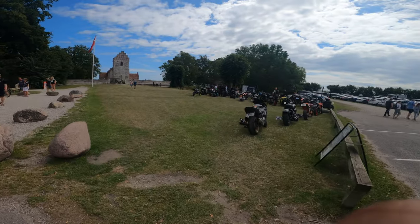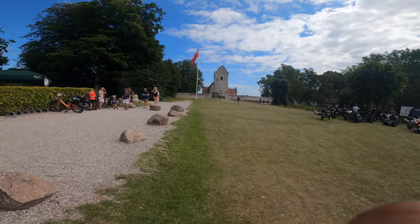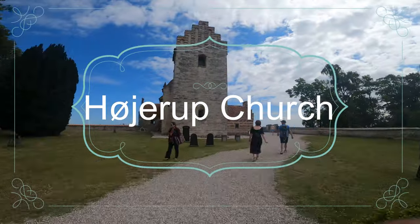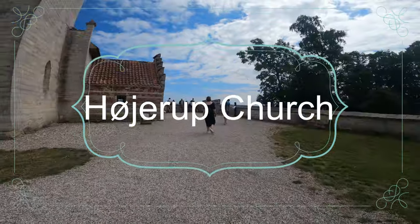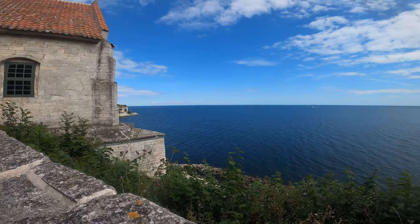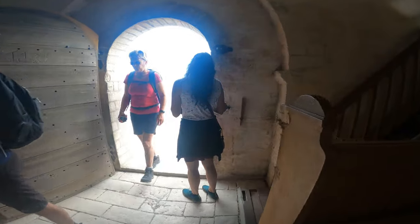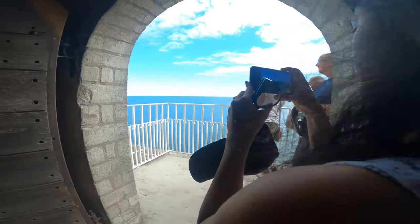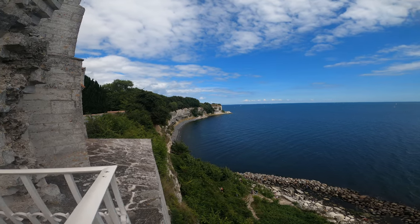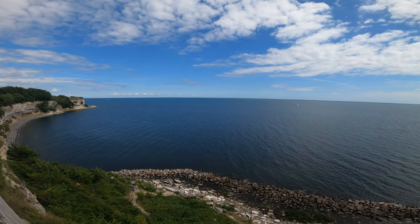From far we could see the Old Hoyerup Church, which stands at the top of the cliff and dates from the year 1200. As a result of erosion, a landslide in 1928 caused a part of the church to collapse and fall to the shore below. From the church, you could get a very beautiful glimpse of the chalk cliff and the beach.